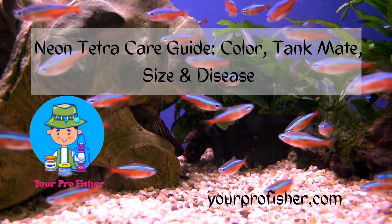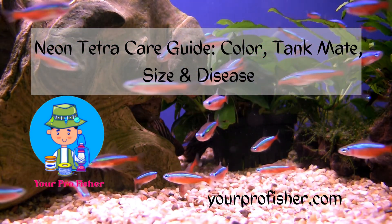Neon Tetra Care Guide — covering Color, Tankmates, Size, and Disease.